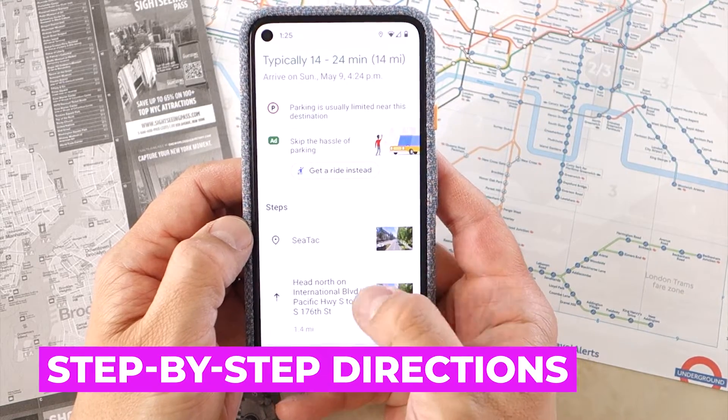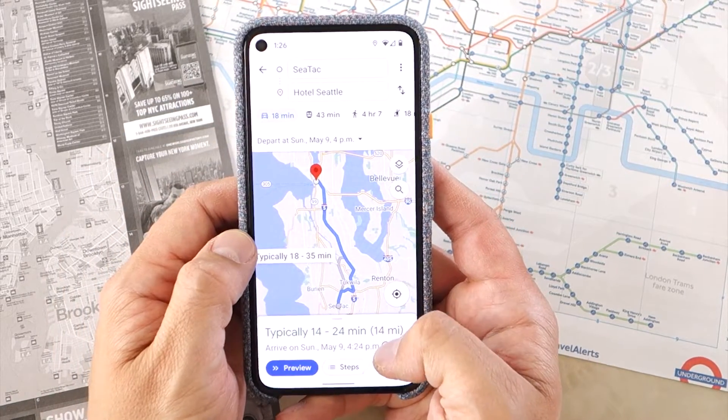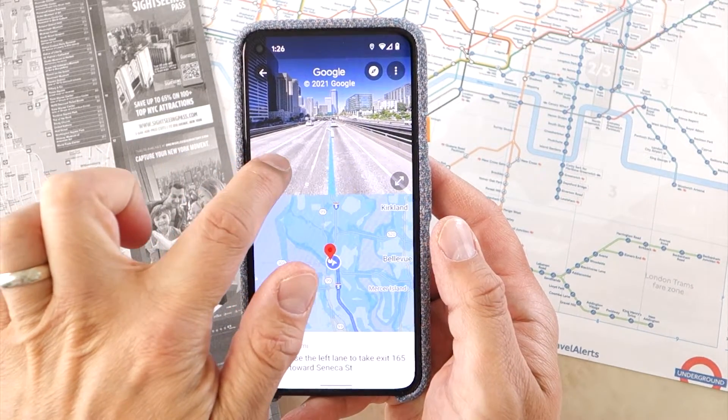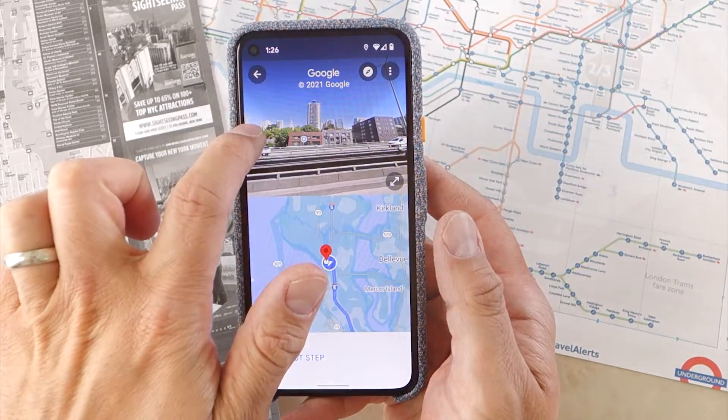Once you have set your directions, if you want to review the specifics of your journey, you can read the turn-by-turn directions instead of looking at the map — just tap Steps. Tapping on the Street View thumbnail by each instruction will give you a 360-degree photo, enabling you to review any tricky parts of your journey in advance.